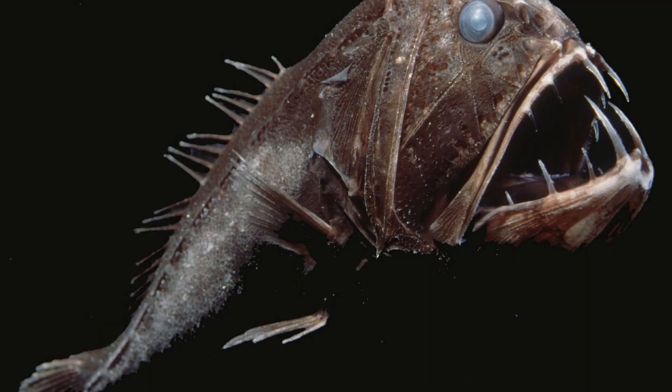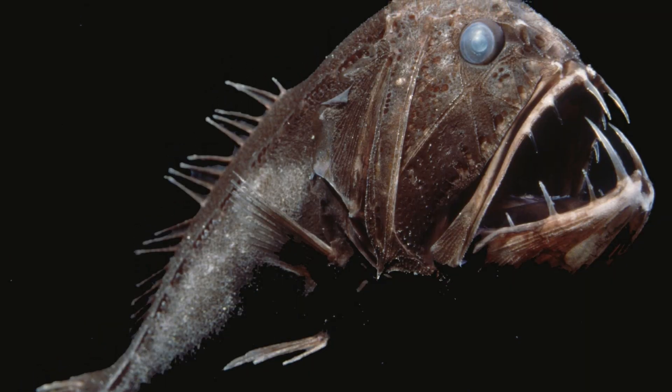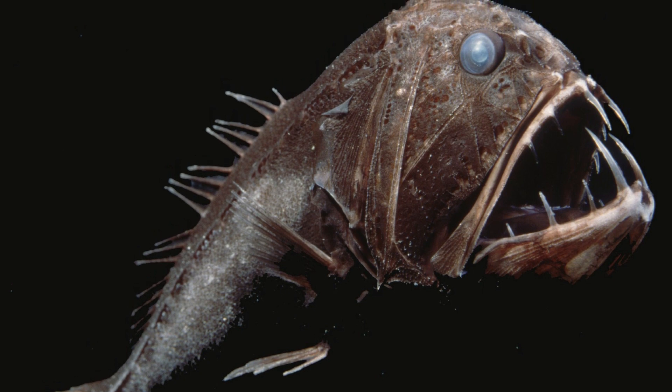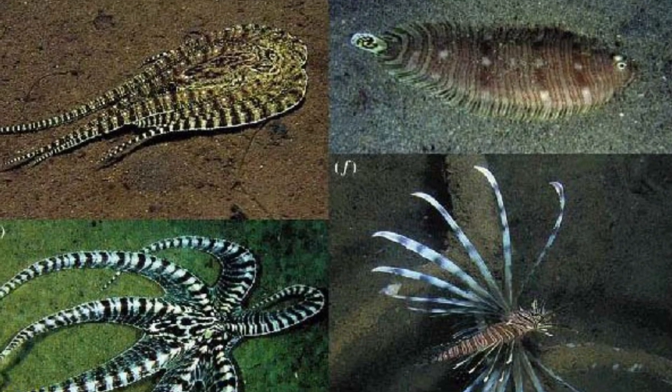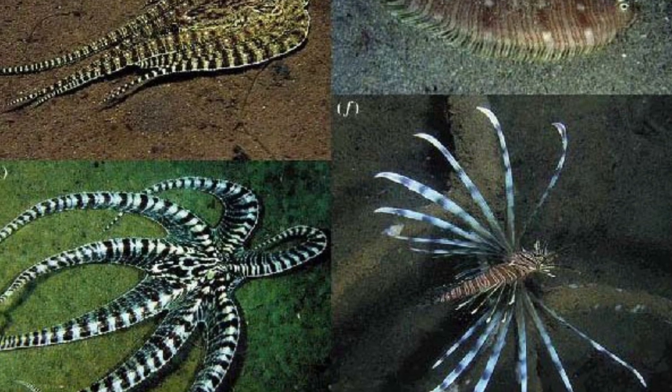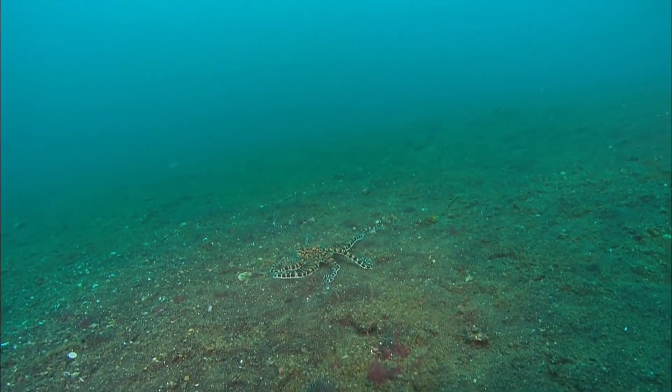You think the fangtooth is creepy enough? We're only at number 10 — it only gets more amazing from here. Number 9: Mimic Octopus. This creature is called a mimic octopus because it can mimic 15 different animals and switch characteristics rapidly.